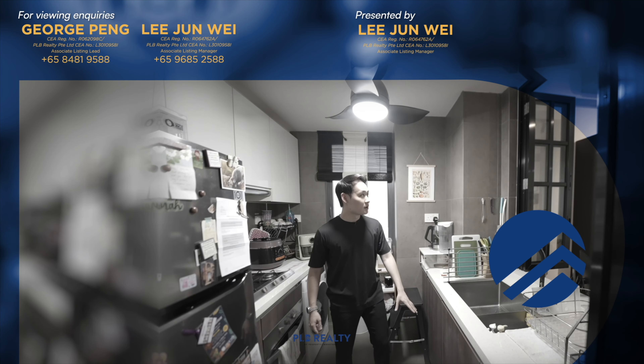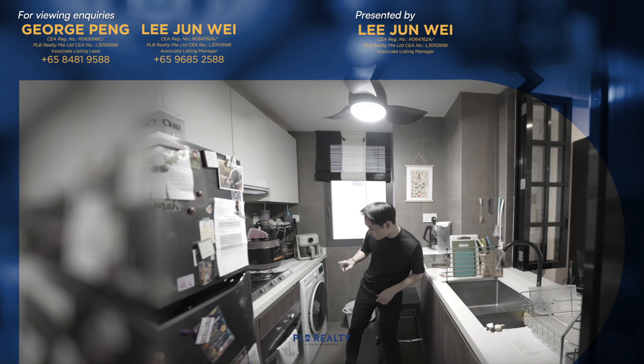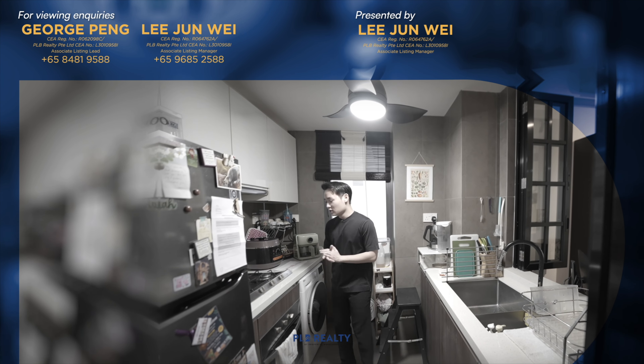They've done these two swing doors which enter into the kitchen here. The moment you enter, you'll also notice this big opening right here. Now originally there were some storage cabinets above and a glass panel below. What they've done is decided to hack that wall down and do a semi-open concept kind of kitchen.